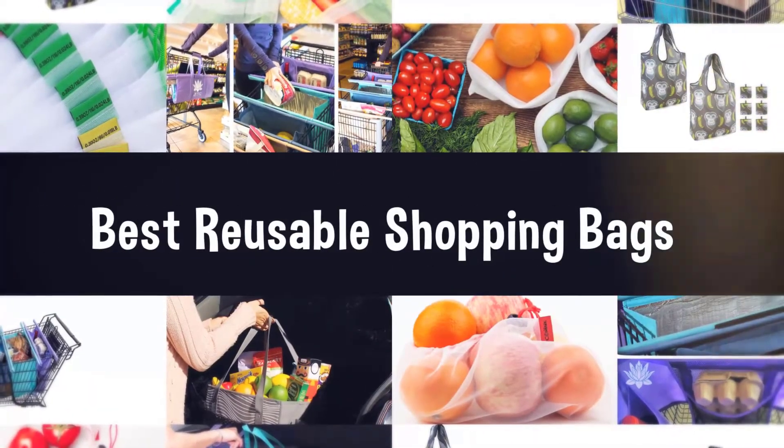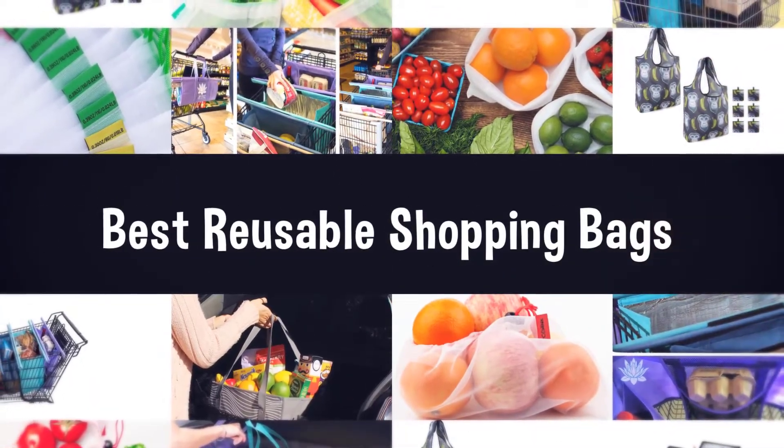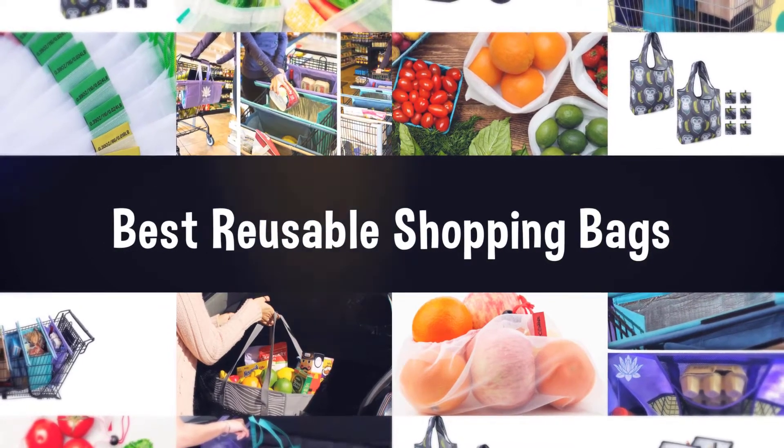If you are looking for the best reusable shopping bags, here is a collection you have got to see. Let's get started.